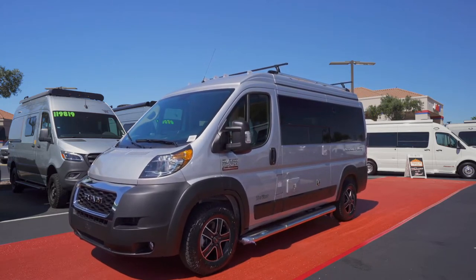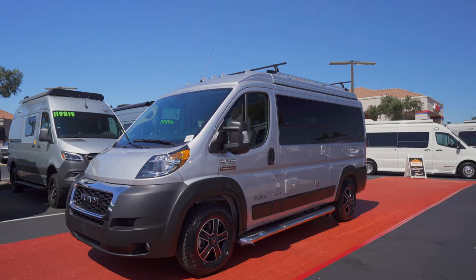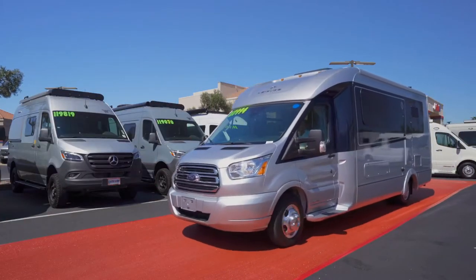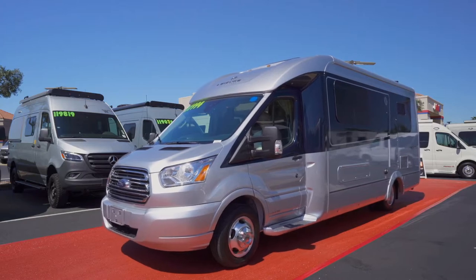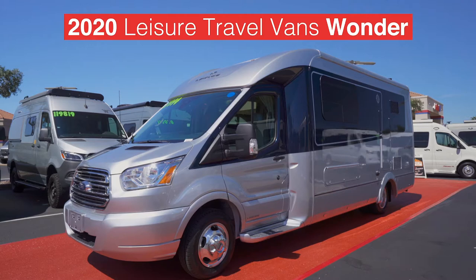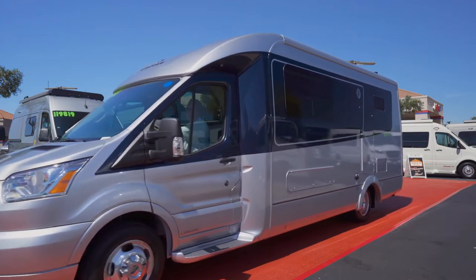Sauntering down the lane now comes Tofino from Pleasure Way. This loft extension product is elegantly outfitted in brilliant silver metallic. Those Canadians are showing up in force today as we catch a glimpse of the Leisure Travel Wonder. Wonder is dressed in denim paint tonight — I'm told the look is so continental, and the Ford Transit chassis carries the Wonder so well.